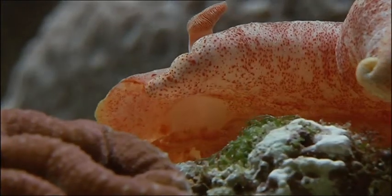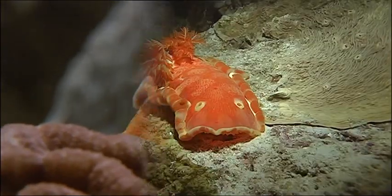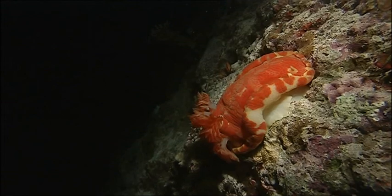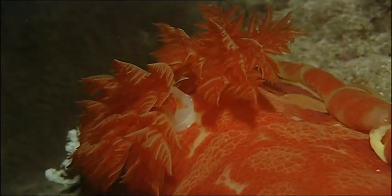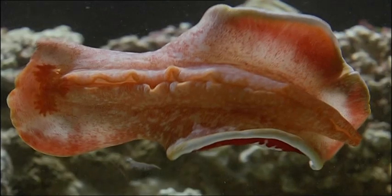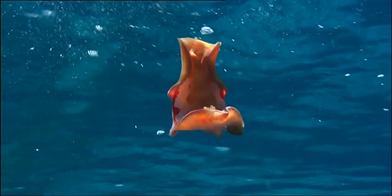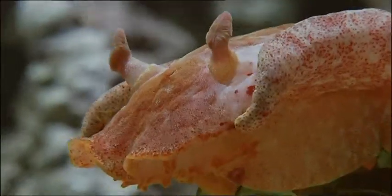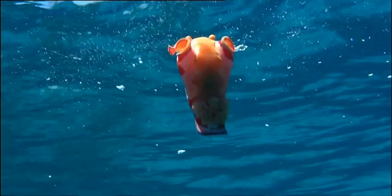I'd like to introduce our next nifty mover, the Spanish dancer. Spanish dancer? I can't see any dancing or anything Spanish. Pretty and pink though. This is a species of nudibranch, named after the flamenco dress of Spanish dancers.